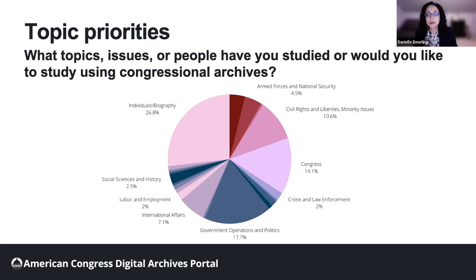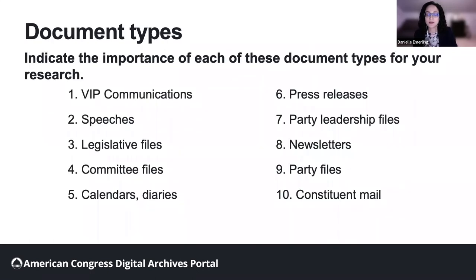One ranked topic that is perhaps more important than respondents indicated is Congress as policymaker. Many of these open-ended responses deal with the creation and history of specific public policy. The most prevalent policy areas mentioned by respondents include civil rights and liberties, agriculture and food, armed forces and national security, and international affairs. As we make plans to add more content to the portal, we will ask partners to correlate their collection materials to priority areas. We also asked respondents to indicate the importance of different document types out of a list of 24, and many of these document types correlate to the topic areas ranked highly by respondents, such as leaders and parties, Congress as policymaker, and Congress as a representative institution.